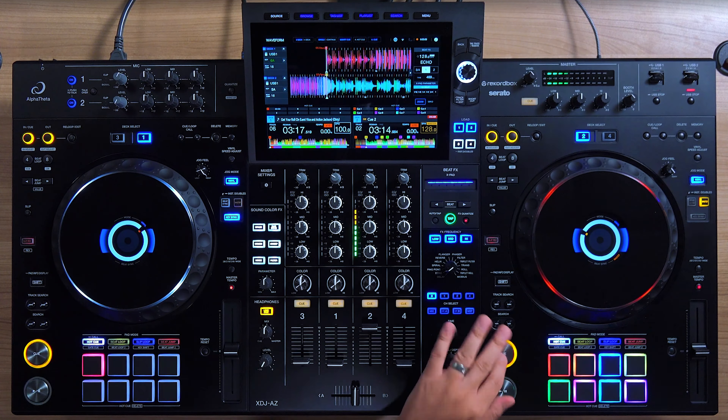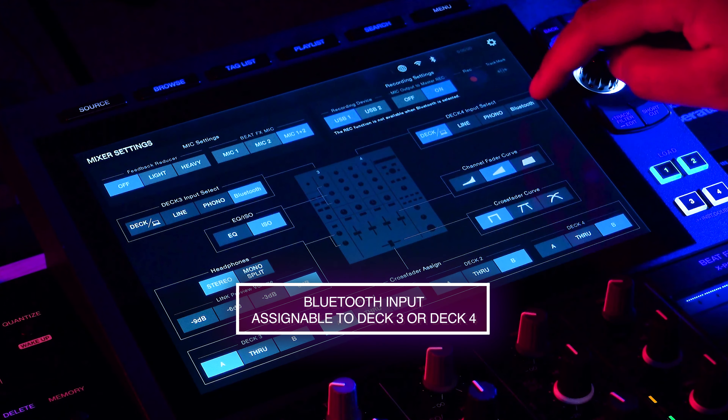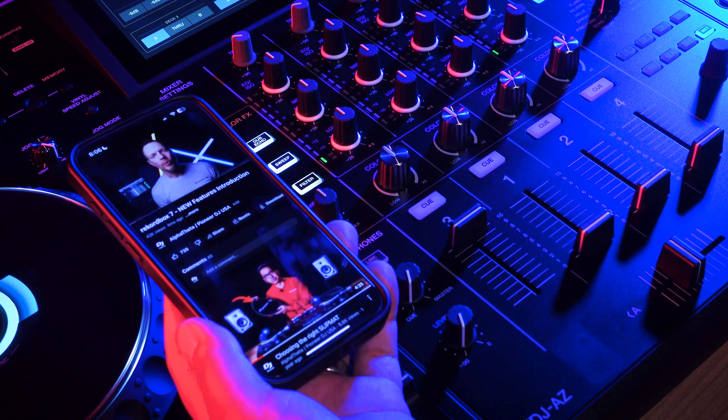Additional features on the XDJ-AZ include a push-to-talk option for each of the two microphone channels, inherited from the DJM-A9. You can tap the button to turn it on, or when it's off, hold it down for a momentary on — and when you let go it shuts off. The XDJ-AZ now also has a Bluetooth input so you can play audio wirelessly from your mobile device.